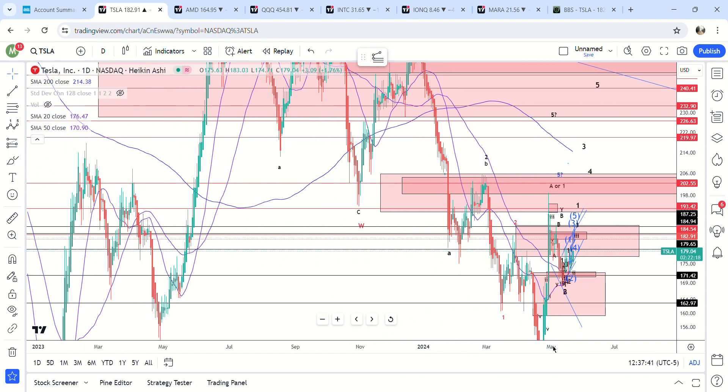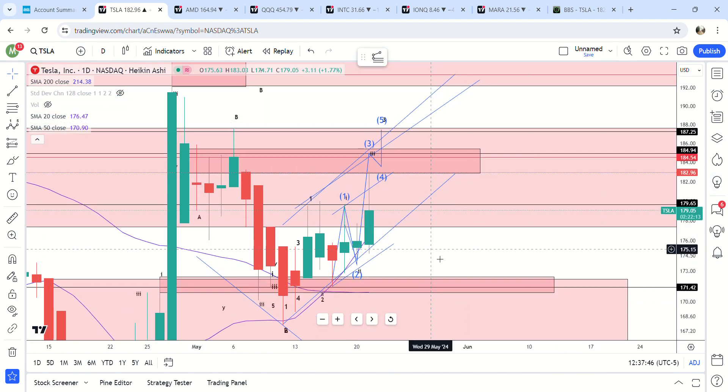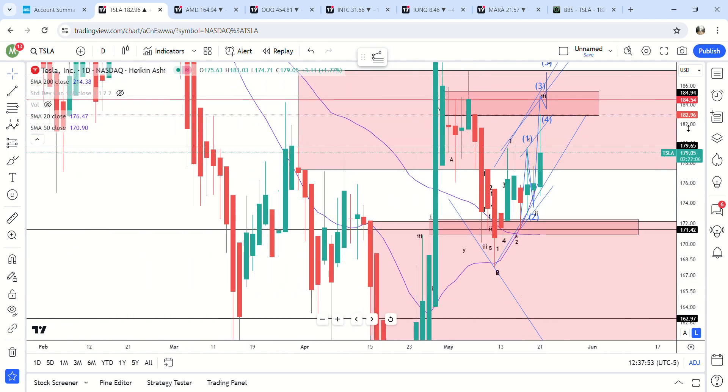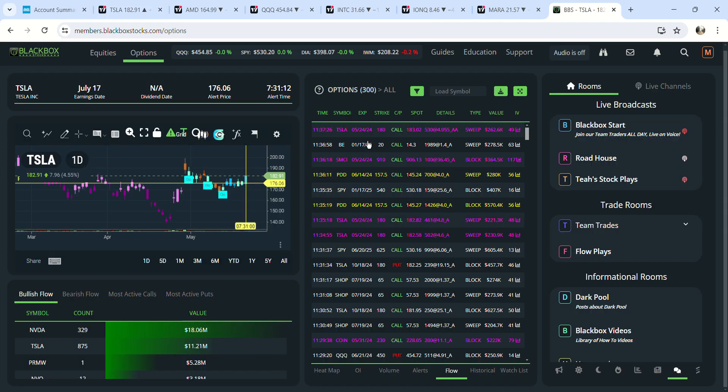Tesla's ready to go in my opinion unless we get an invalidation. If it doesn't hit 184.84 today and somehow falls back down, invalidation is 179.65. The options flow on Tesla is all calls pretty much — people are buying calls in bunches. Those could be covered calls, but the way the stock's moving and where it's at, you can see it's top bullish flow as well.